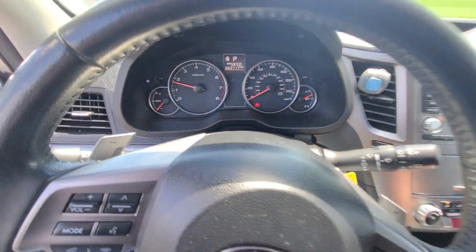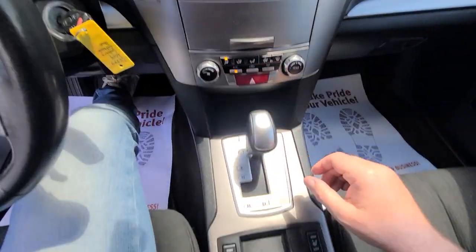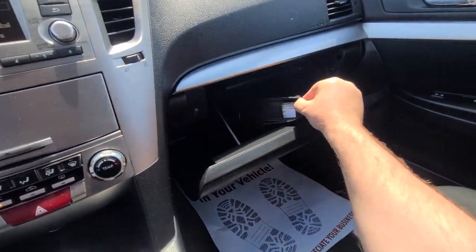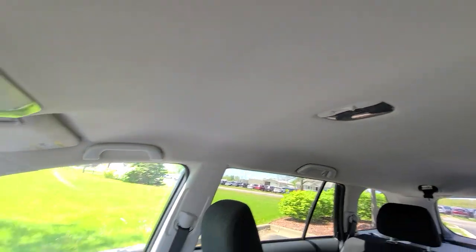169,717 miles on the clock. Heated seats, manual transmission, no sunroof.